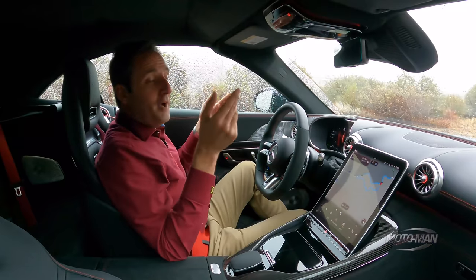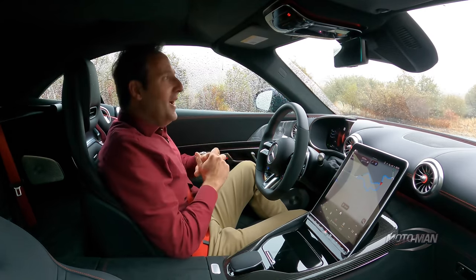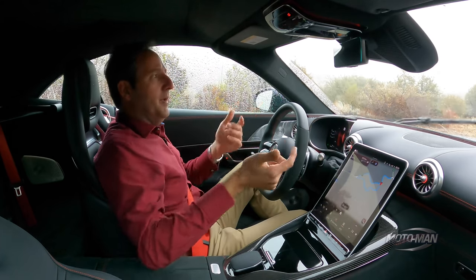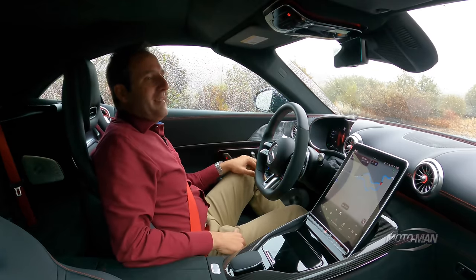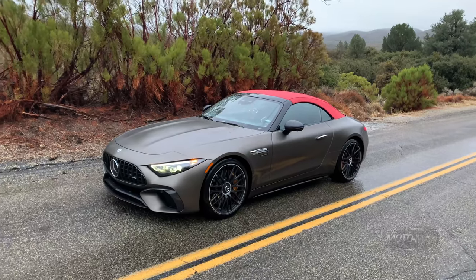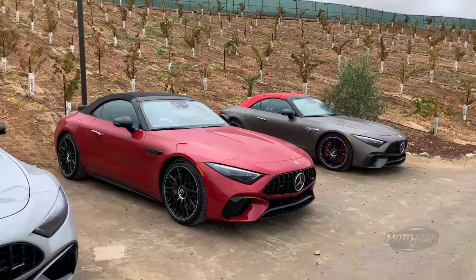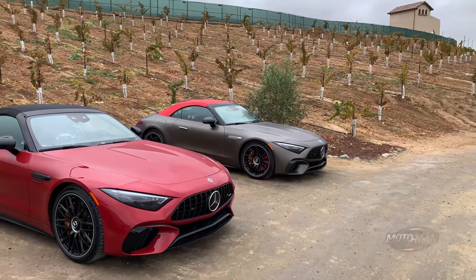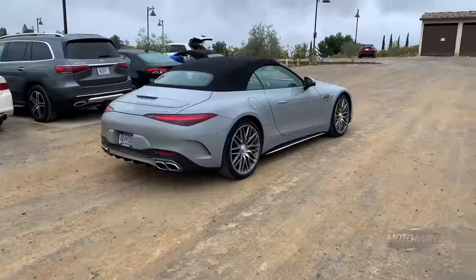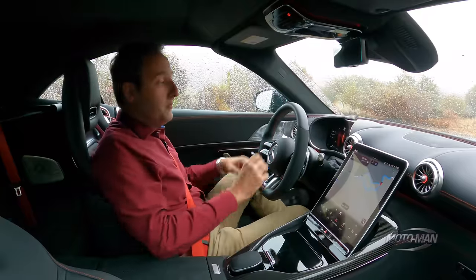Before we dive too far into today's subject matter — which, for the avoidance of doubt, has a folding roof — I feel compelled to call out the obvious: the sky has opened, and on my way to this specific road I passed a man with a long beard, a big boat, and a lot of animals. The SL63 weighs 4,178 pounds, or 1,895 kilograms. The SL55 is only 50 pounds lighter, and a 911 Turbo convertible is about 3,800 pounds.